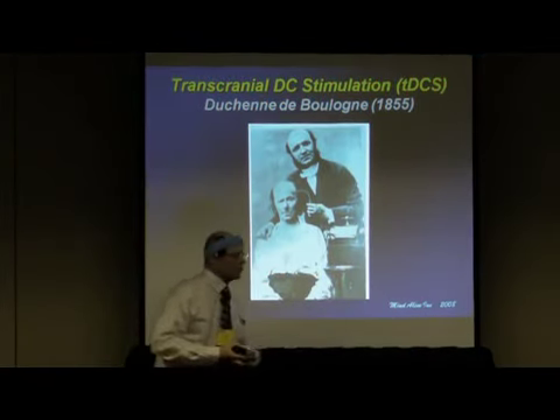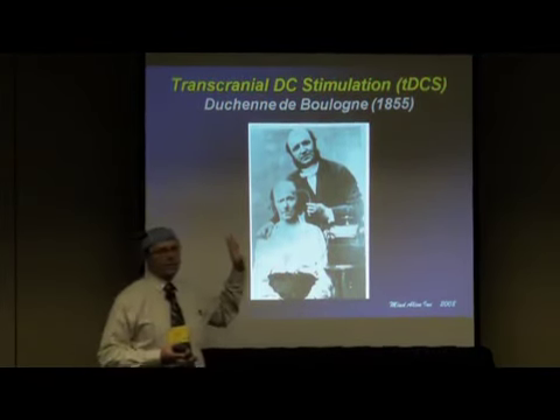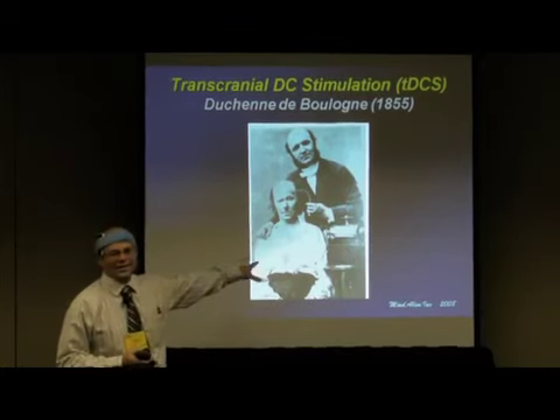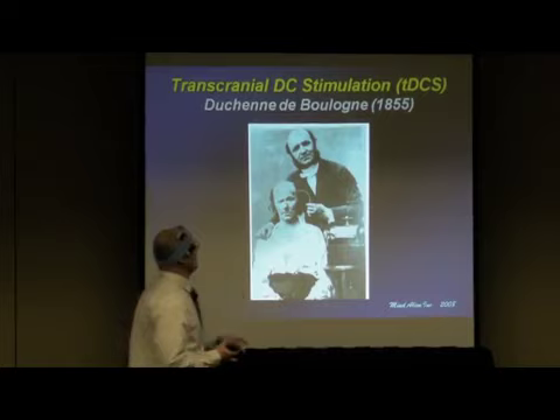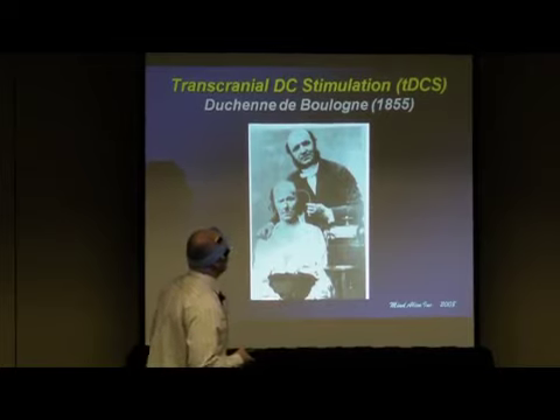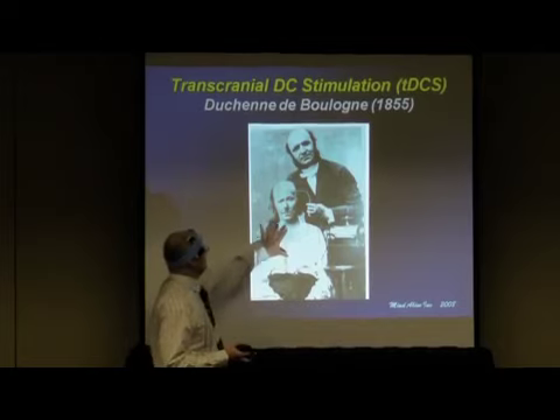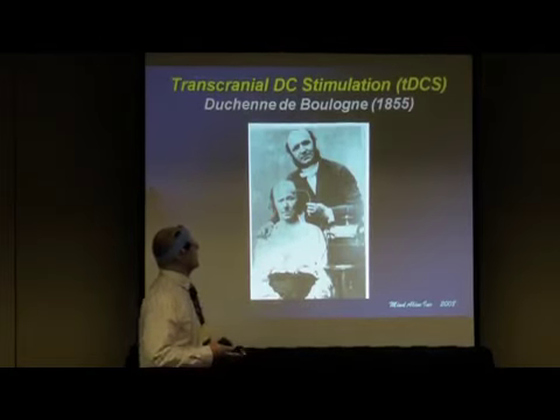It was first used way back around 40 AD. Torpedo fish were used for relieving headaches because of their electric fields. It then disappeared from use until about 1855, when they started tinkering again with electricity.